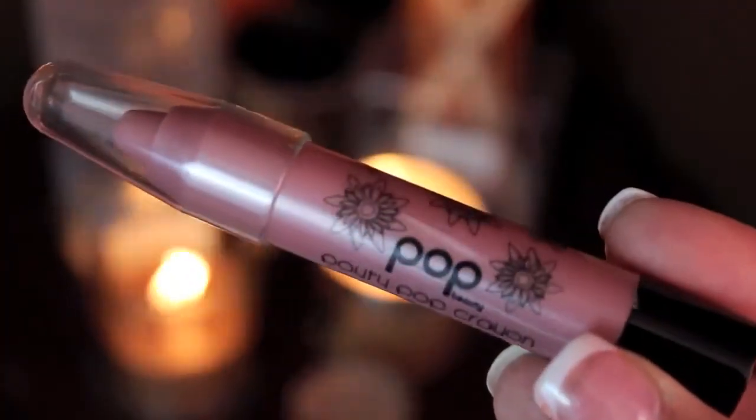To complete the makeup, I'm going to finish off with the Pop Pouty Pop Crayon — that is hard to say — in Rose Romance, which gives a long-lasting color while also nourishing the lips. And we're all done with the makeup!